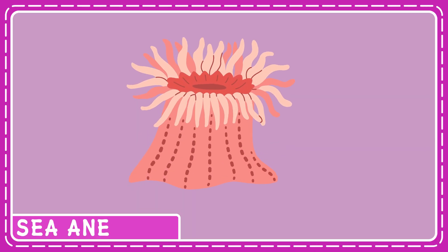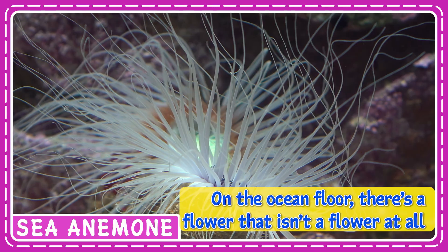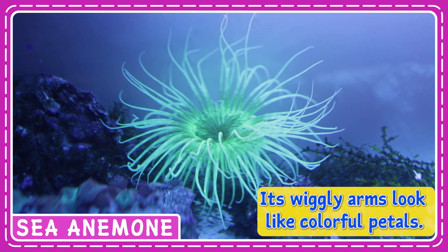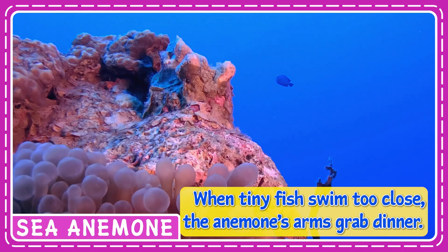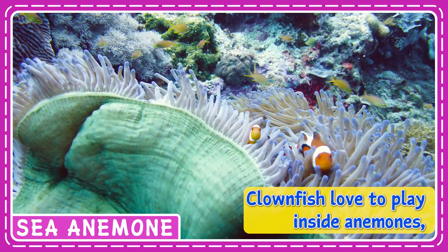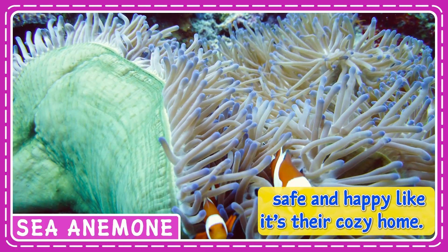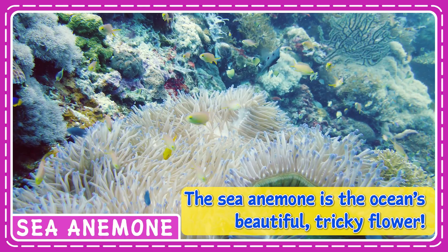On the ocean floor, there's a flower that isn't a flower at all. It's a sea anemone. Its wiggly arms look like colorful petals. When tiny fish swim too close, the anemone's arms grab dinner. Clownfish love to play inside anemones, safe and happy like it's their cozy home. The sea anemone is the ocean's beautiful, tricky flower.